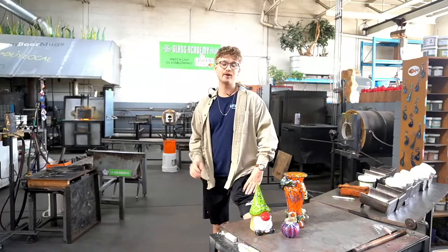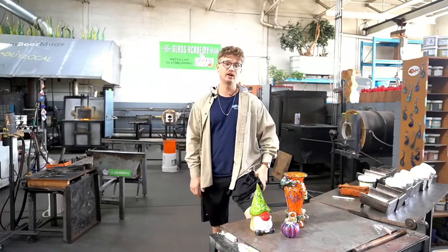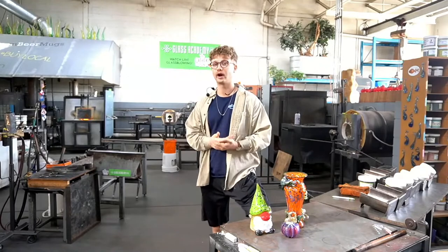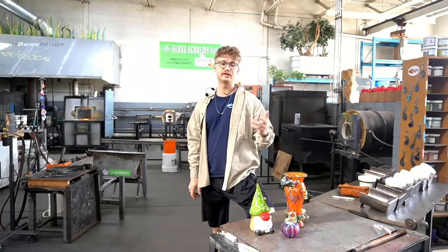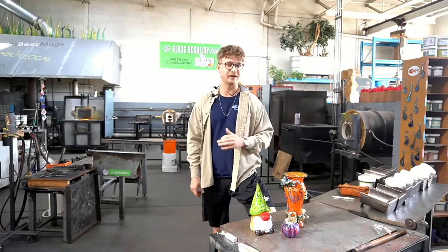There's still time if you're just showing up now or getting your schedule figured out to purchase a ticket and join us at 4 o'clock for a four-hour exclusive VIP special event. It's going to be hardcore.